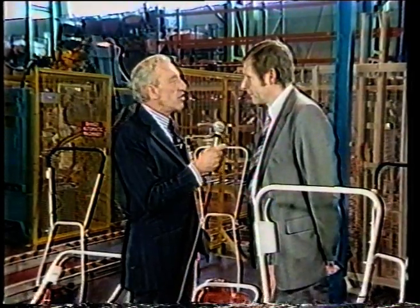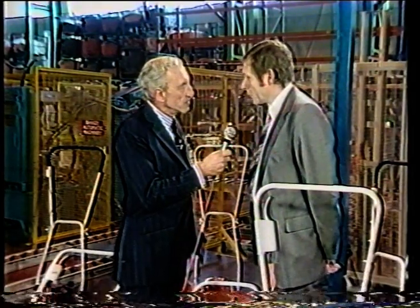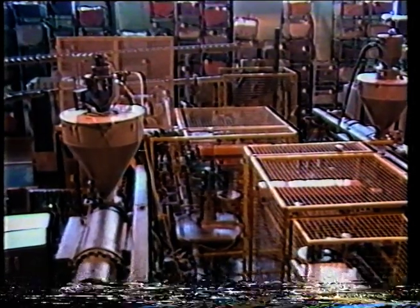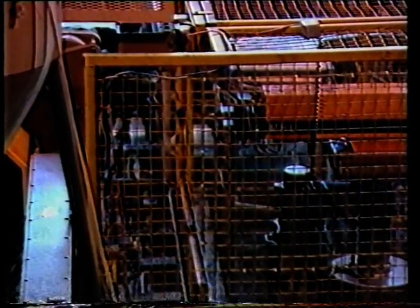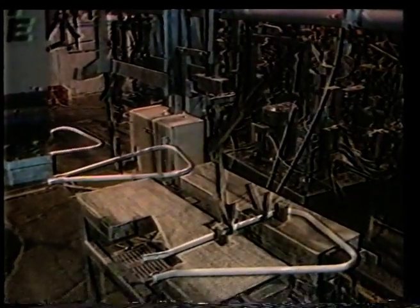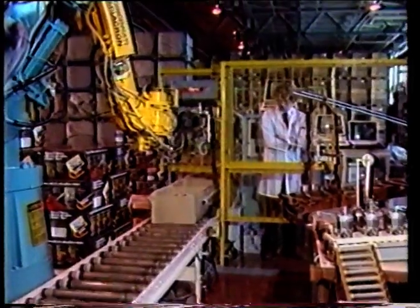Tell us about the robots themselves. Robots play an absolutely vital part in the process of manufacturing at Flymo. Outside the car industry, we're the largest user of robots in the UK. We started using them on the injection moulding machines for unloading components, and from this we led on to the manufacture of handles, so these can be made and plastic-coated entirely automatically, untouched by human hand.